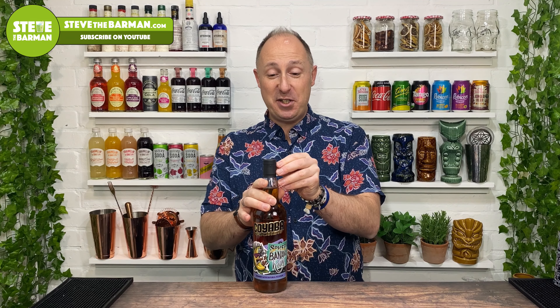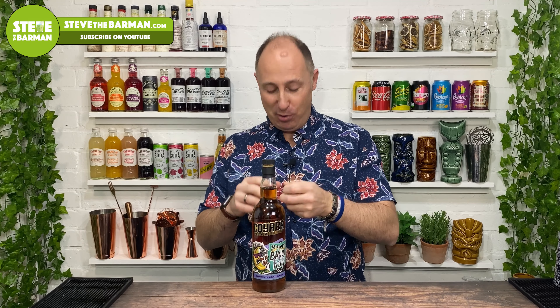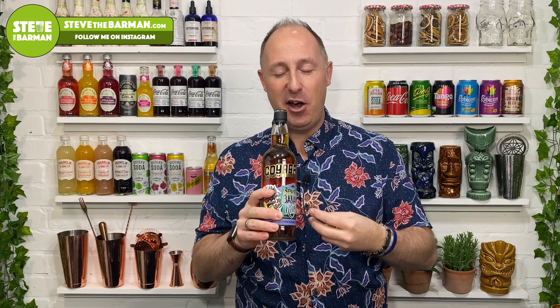Right then, what does this smell like? Let's rip the top off the bottle and have a little whiff. Well, I'll tell you one thing — you can certainly tell that's banana. The banana just comes through and smacks you around the mouth. That is just huge banana notes in there. I kind of get a big spicy note coming through as well, probably the cinnamon. It's a properly banana-forward spiced rum. Whether that'll come through in the taste or not, I don't know.